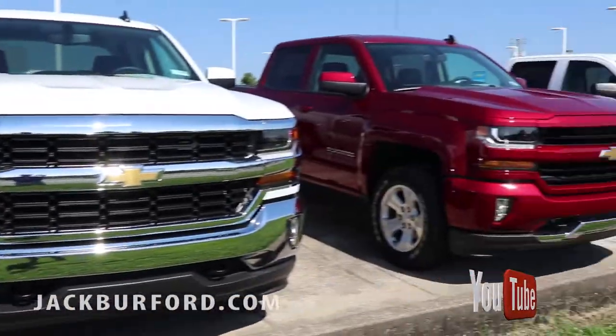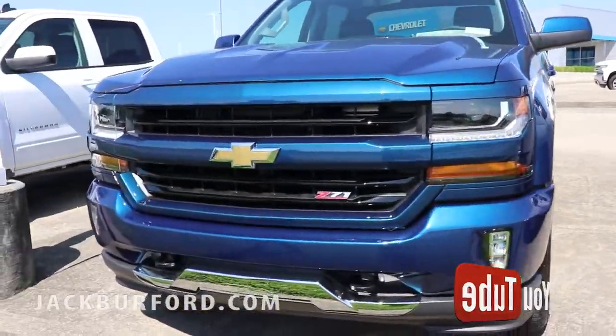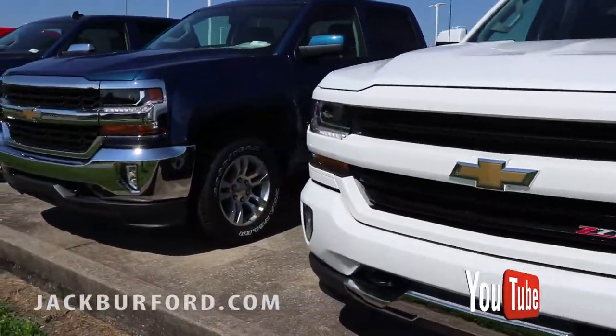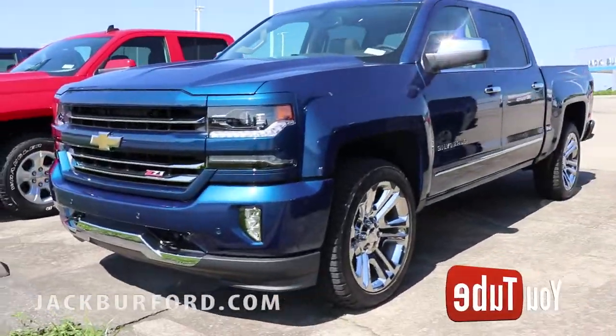We've got everything from a 2LT Z71 to a 1LT. Look at this deep ocean blue truck right here. As you look down through here you're going to see the whole front line covered with these 2018 Silverados. We've got huge savings on them. We got this beautiful 2LZ with the 22-inch wheels.